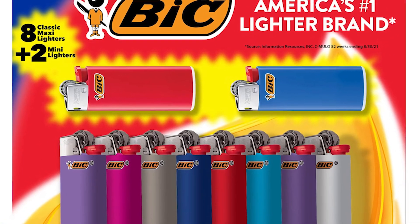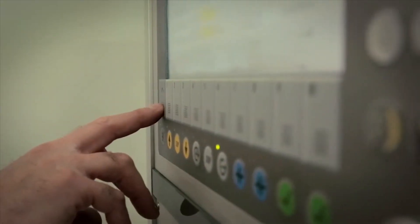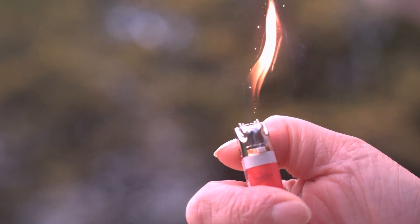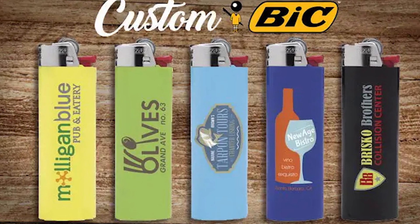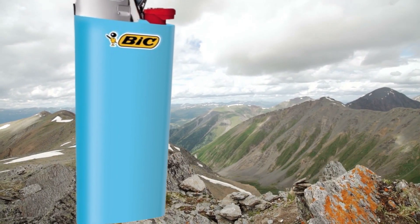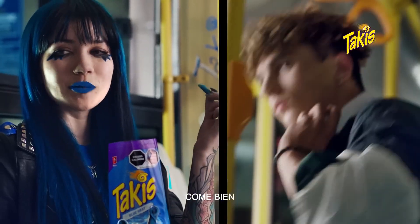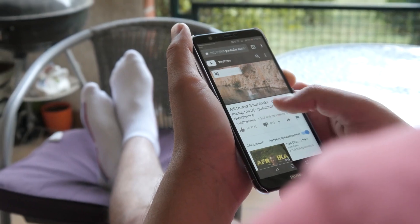Now you know all about the BIC lighter, from raw materials to the finished product — an amazing process combining human craftsmanship and cutting-edge automation. The next time you light a candle or a bonfire, you'll know exactly how much work goes into it. And why is it that no matter how many lighters you buy, they always seem to disappear? Maybe your friends are borrowing them, or maybe your lighter is just wandering off on its own adventure. Be sure to check out our next video on how Takis are made. Thanks for tuning in to Industria — stay lit and stay curious.